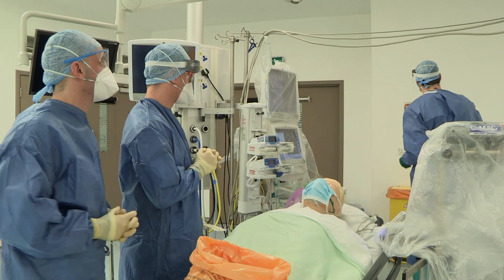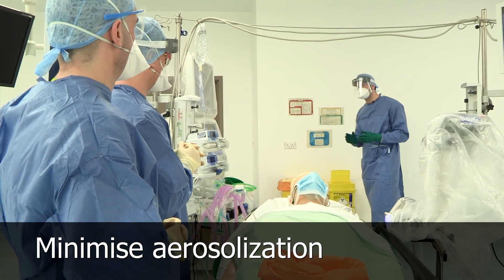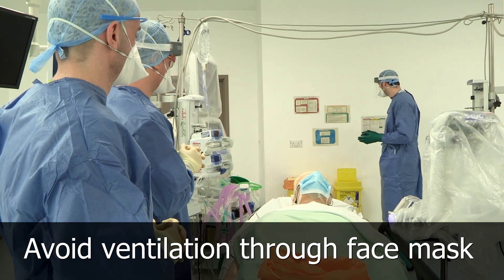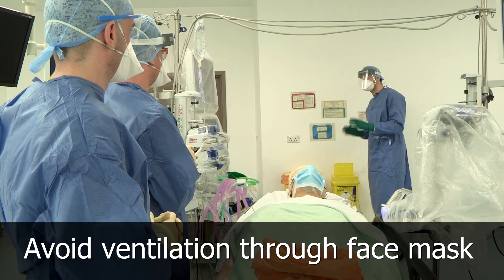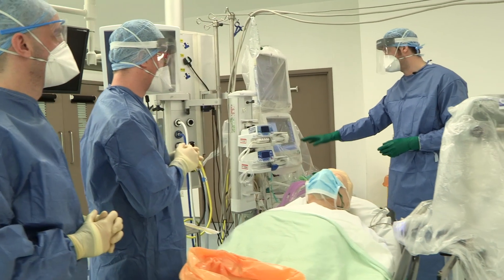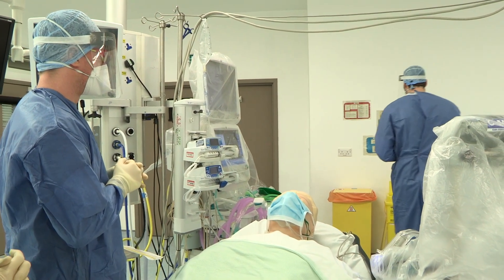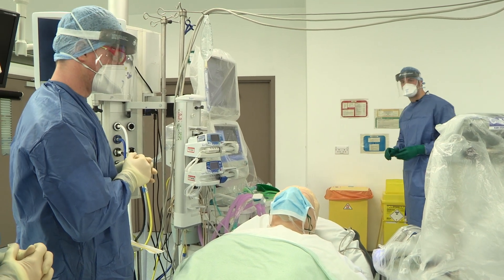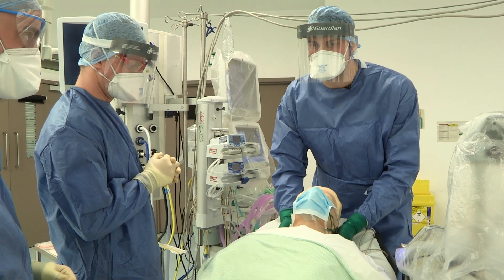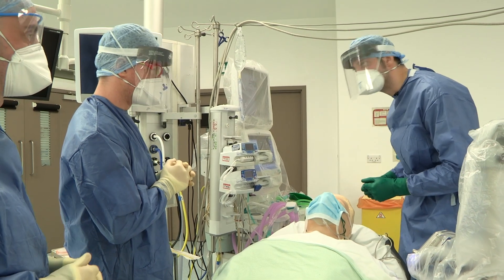We're now moving to the intubation phase. The principle is minimising aerosolisation and avoiding ventilation through the face mask and the Waters-Mapleson circuit if we can avoid it. We need to ensure the ventilator is set up: FiO2 of 100%, volume control mode, safe tidal volume and rate — we're ready to go but I'm not going to switch that on yet. We need to optimise the patient's position for the best chance of a first-pass intubation, so get a pillow and put it behind the shoulders to maximise that view.